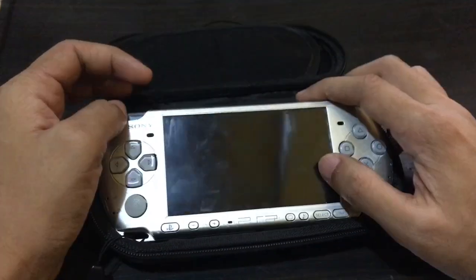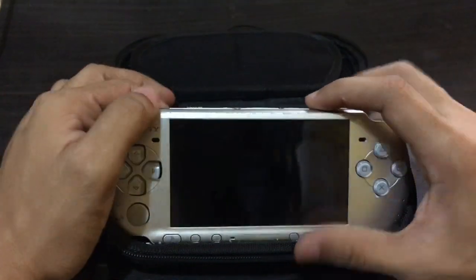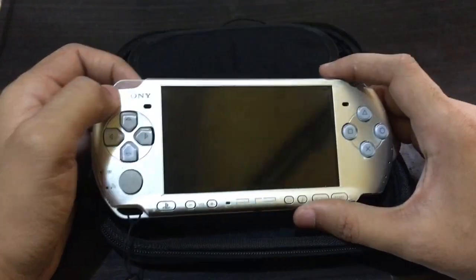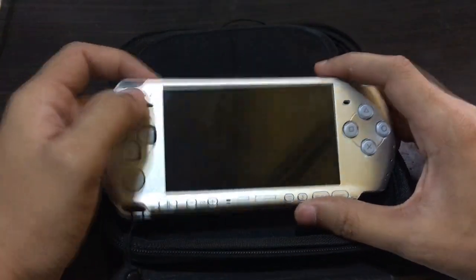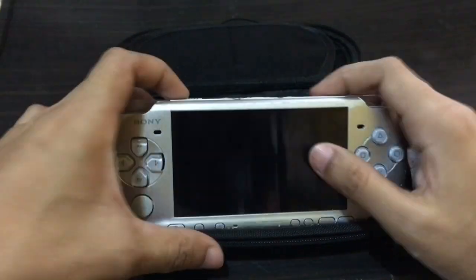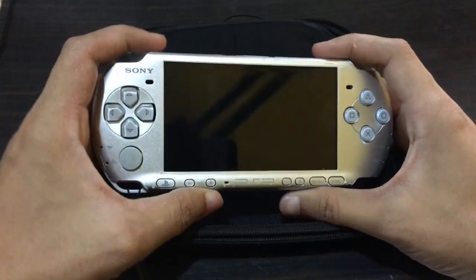Hi guys, welcome to the channel. We're going to have a vlog with tips and a guide on buying your second-hand PSP this year 2019. So without further ado, let me explain just a little bit.